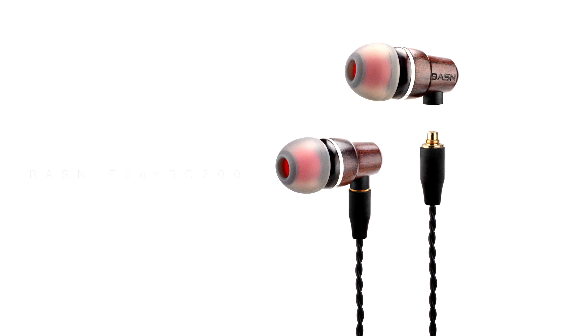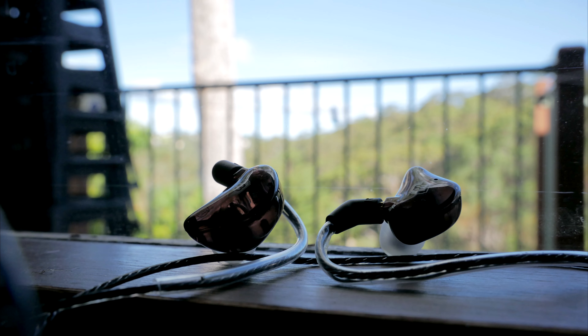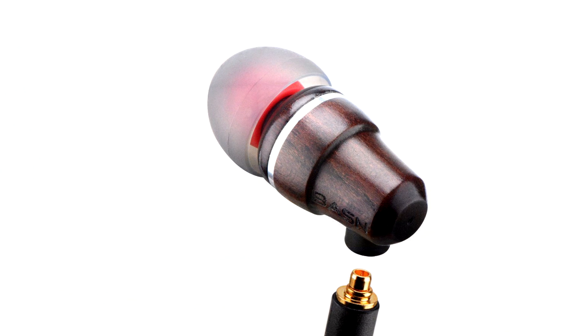The next item is a Basen Ebon BC200 earphone. These earphones are constructed using real wood and have dual drivers. The previous Basen earphones I reviewed I found rather good, so I look forward to reviewing this one.